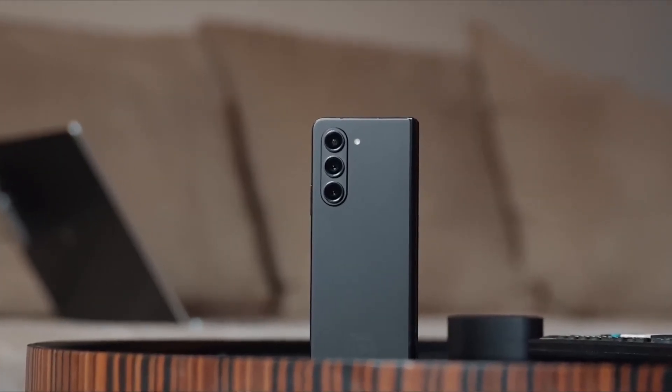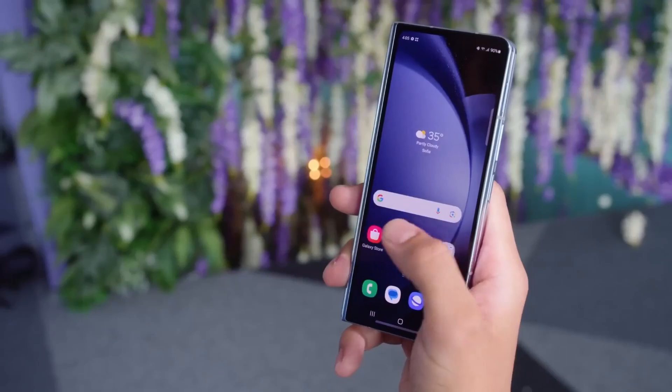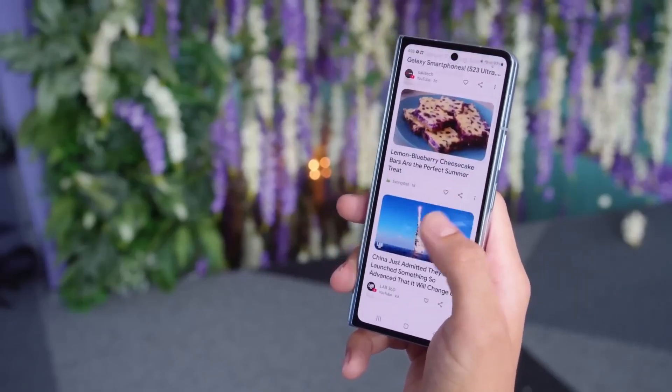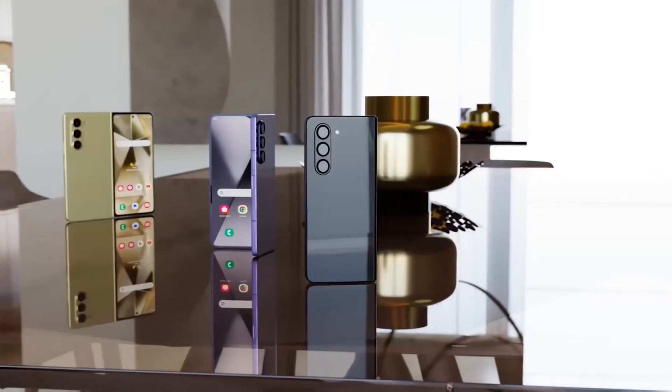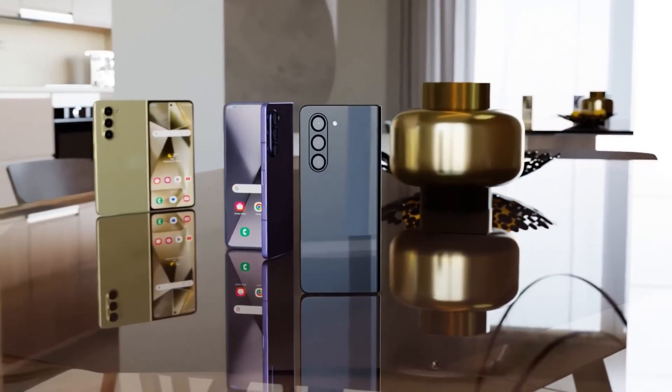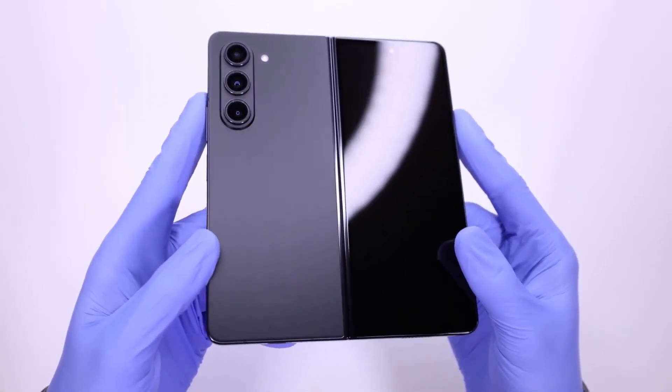Samsung's upcoming foldable phones are on track to become the flagship launch of the year for the company. With the increasing popularity of its foldable devices, there is considerable anticipation surrounding Samsung's forthcoming unveilings. The emergence of leaks was inevitable, and the rumor mill has now kick-started the anticipation with the release of the first Galaxy Z Fold 6 renders.